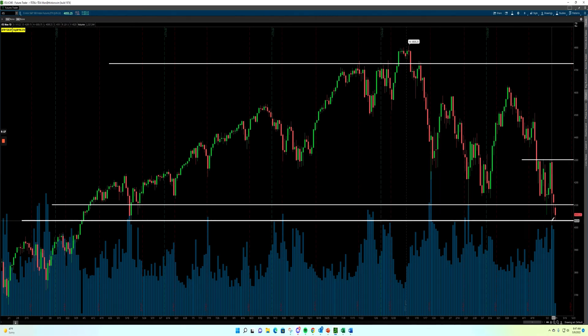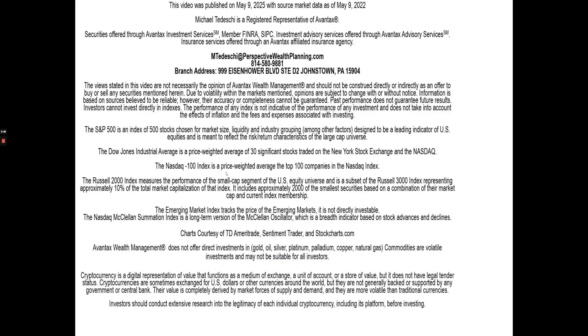Bottom line, what happens here is extremely important. We are going to be paying very close attention to this level this week, because a break below that does give you that potential head and shoulders confirmation, and that is not what the bulls want to see. If we're able to hold on to this zone and start bouncing up, we have those key levels that we're going to be paying attention to in the chart. As always, I hope you guys stay safe out there. If you've got any questions, feel free to reach out to me at mtedeski@perspectivewealthplanning.com or give me a call at 814-580-9881. I'll see you guys in tomorrow's video. Take care.